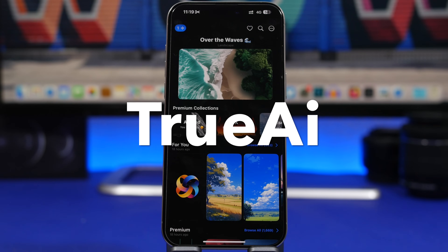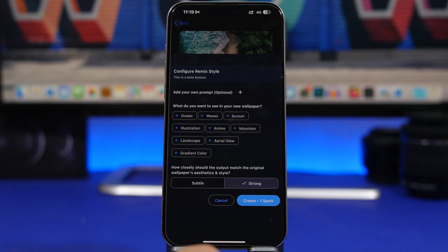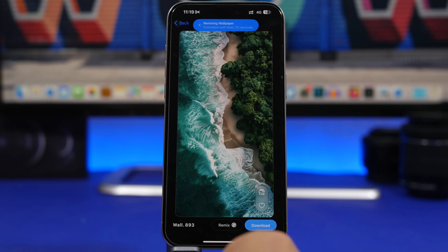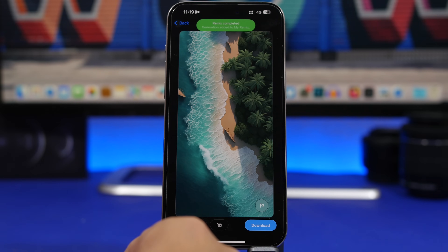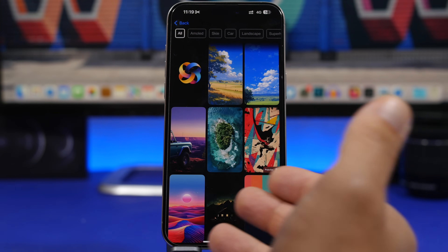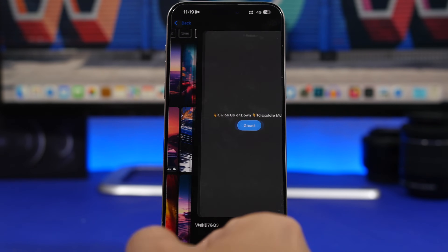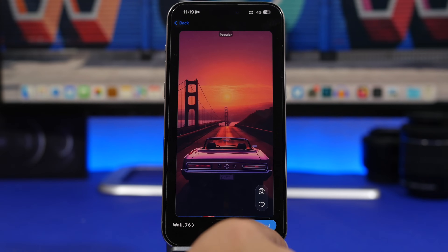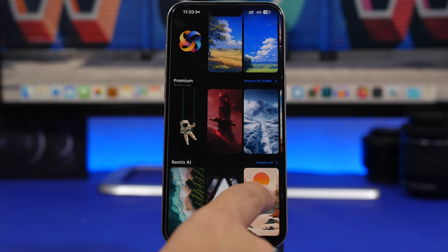True AI is the next app — it brings AI wallpapers to your iPhone. On the home screen you'll see a featured wallpaper, and you can remix it to create a new one in just a few seconds. Once it's done, you can download it to your device. You can also browse different collections and categories, download wallpapers you like, or save them to favorites. All wallpapers are high quality and will make your device look great.